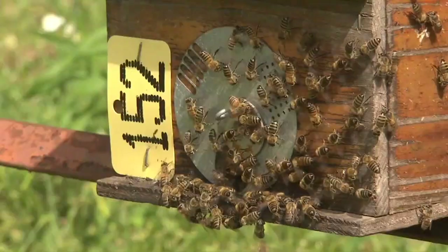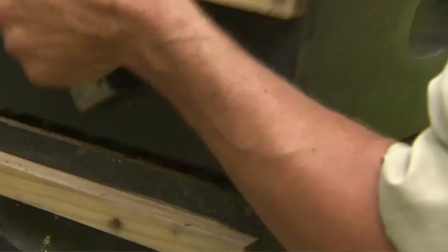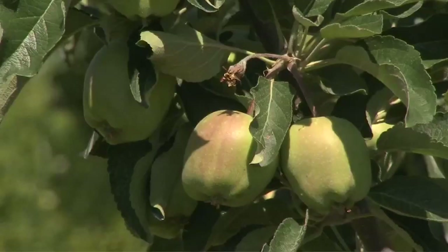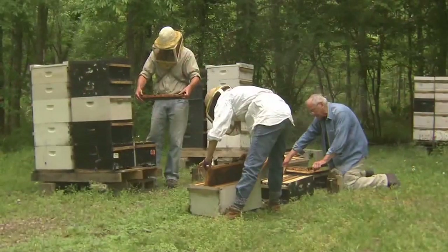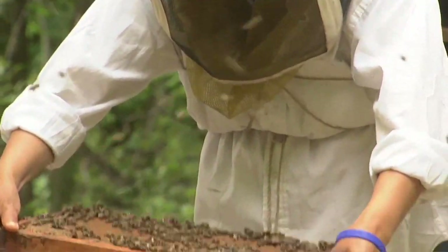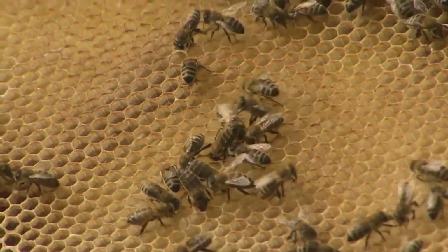Honeybees may be small in size, but the loss of bee colonies worldwide is a huge concern for agriculture. Bees pollinate some 30 percent of the food crops that we enjoy every day. But in recent years, both a predator called the varroa mite and something called colony collapse disorder have been decimating hives and killing off bees.